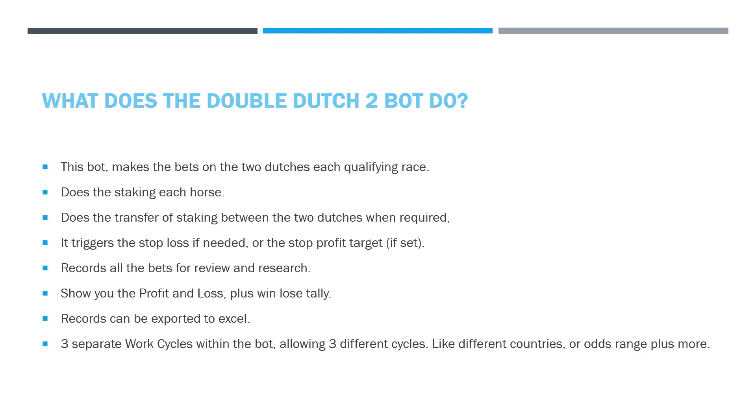It does the transfer for the staking between the two Dutches when required. If one Dutch has had 4 or 5 losing bets, it will transfer some of its target onto the other Dutch so it doesn't have such a high target to reach — it balances it out automatically. It also triggers the stop loss if needed: if you've set a stop loss figure and it's reached, the bot will trigger that and either restart a new series or stop betting for the day, depending on what you've set.